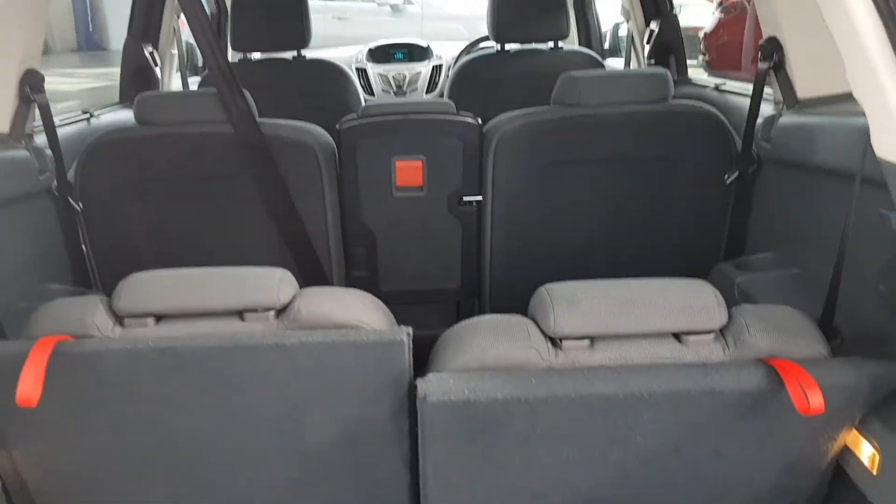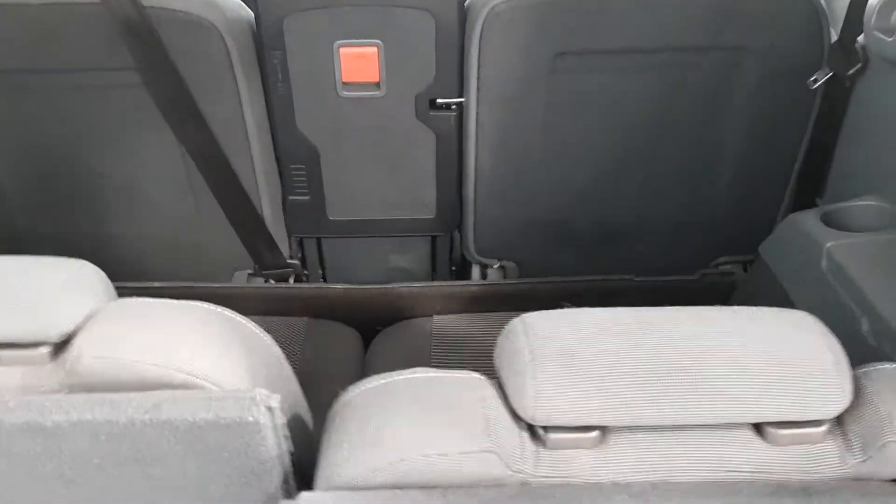Choose a Colton certified vehicle that suits you and send us in a request or give us a call. Our sales team will contact you to discuss your needs, from trade-in appraisal to finance approval.